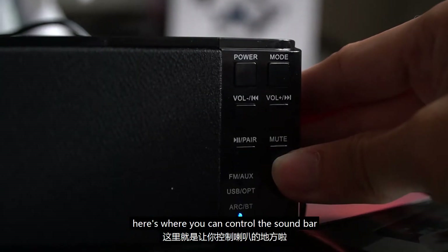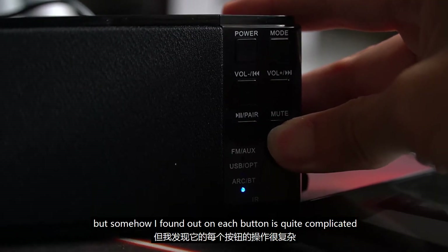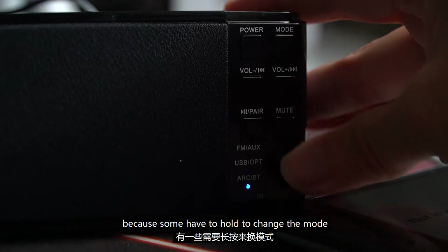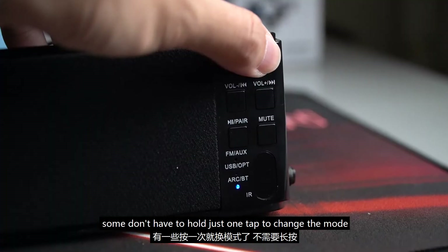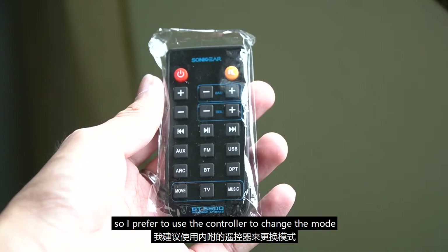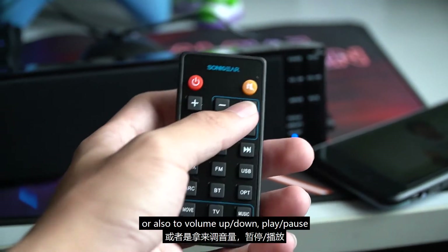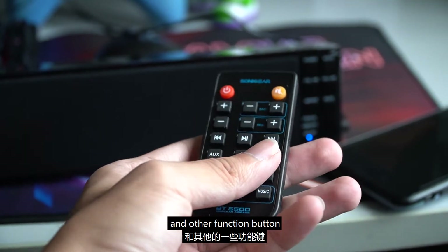Here's where you can control the soundbar, but I find the function on each button quite complicated. Some buttons require a hold to change the mode, while others just need a single tap. So I prefer to use the controller to change modes, volume up, volume down, play, pause, and other function buttons.